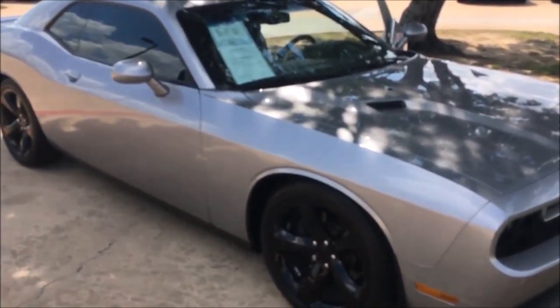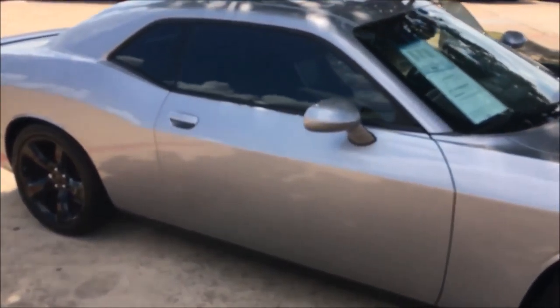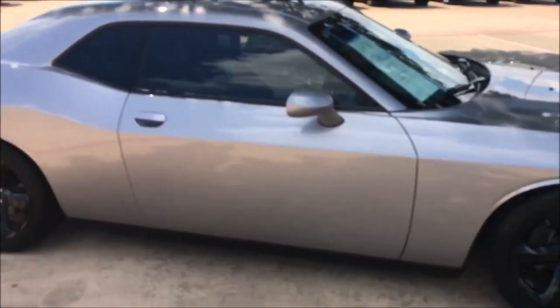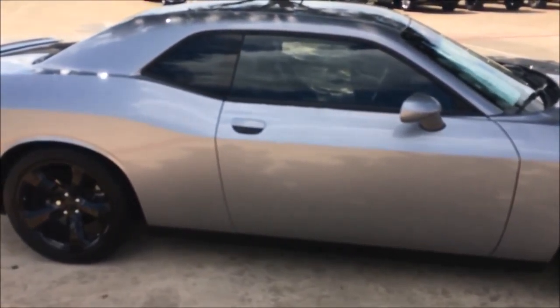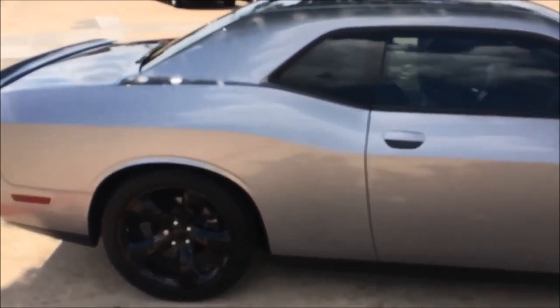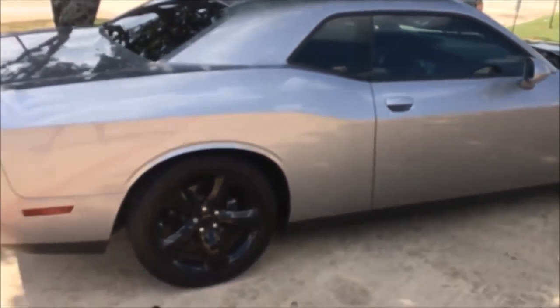We also do a free 90-day warranty on the vehicle, which covers the powertrain. We also do a 60-point inspection, full detail, and we recondition all of our vehicles here, so you don't have to worry about getting a dirty car. We sell great cars here.